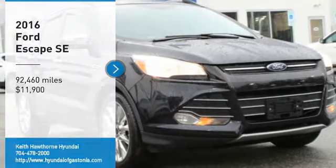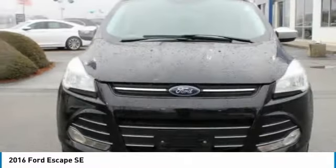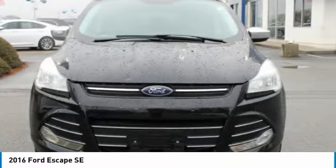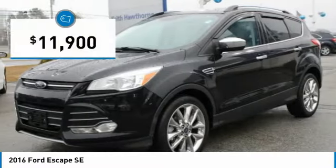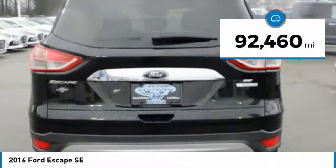You are going to love the 2016 Escape. Gas engines flex, tow, and sip — go with Ford Escape, priced below $15,000. This vehicle has less than 95,000 miles.